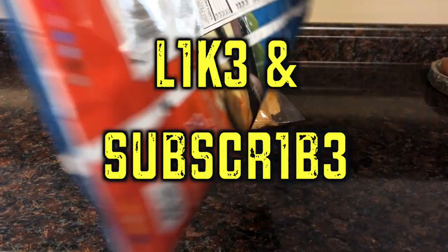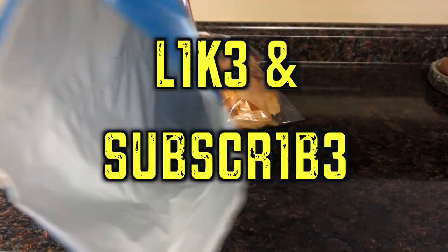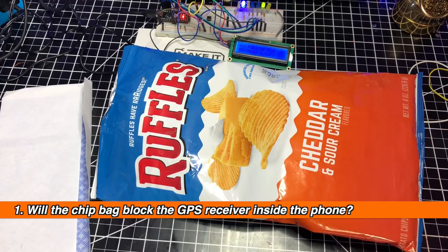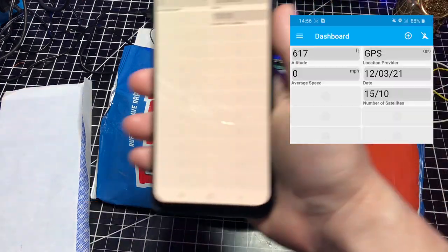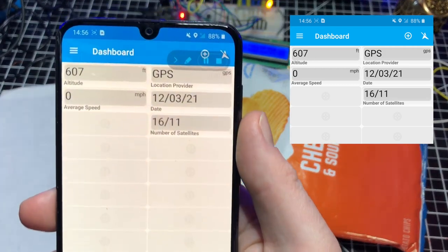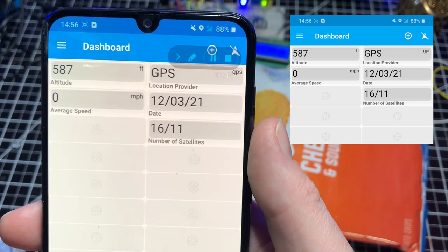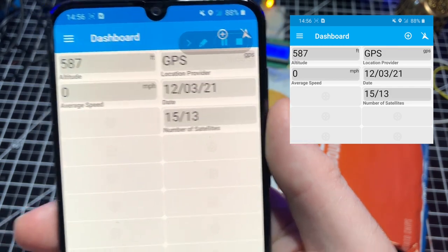Please consider giving this video a like if you find it valuable and subscribe if you want to see more content like this or have other suggestions. Question 1: will the chip bag block the GPS receiver inside the phone? To answer this question, I'm using the GPS Essentials app from the Google Play Store. For privacy reasons I'm leaving out the coordinates, but we can verify GPS data with the number of satellites and altitude.